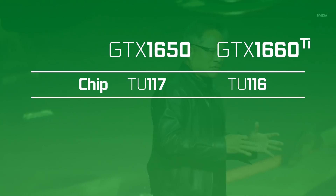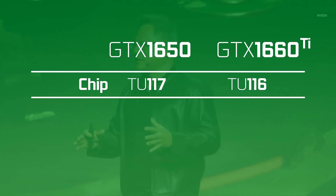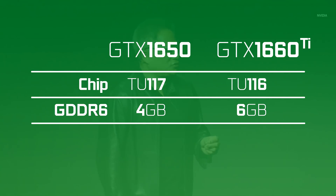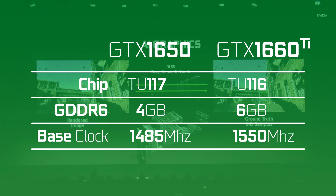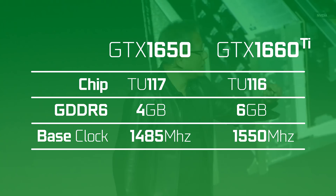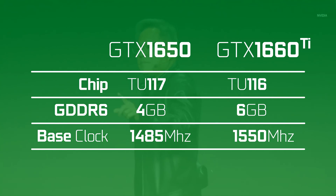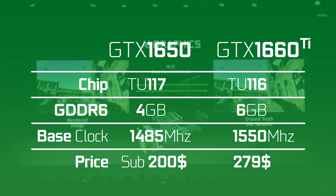Sticking with NVIDIA, it looks like we have a little more info on the GTX 1650. Apparently it will support a TU-117 chip instead of the TU-116 in the 1660 Ti. The memory is said to be 4GB of GDDR6 with a base clock of 1485 MHz. This is supposed to be the first next-gen card that doesn't need a PCIe power connector since the TDP is apparently 75 watts. Some models might need the extra power, but this will likely be on custom AIB cards. The price of this budget card is rumored to be between $150 and $200.